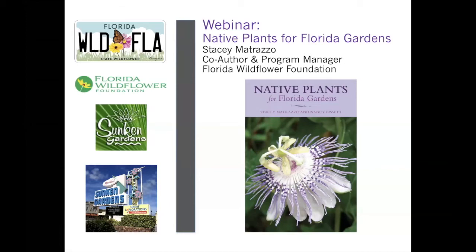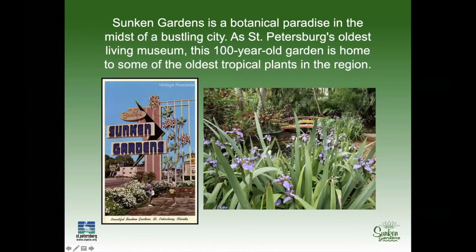Today you're going to get the inside scoop on this new book by Stacey Mitraza and Nancy Bissette. Stacey is with us today. If you haven't been to Sunken Gardens, just quickly — Sunken Gardens is historic. We are over 100 years old and have a lot of historic plants that are still there, including some of the oldest and tallest royal palms in all of Pinellas County.